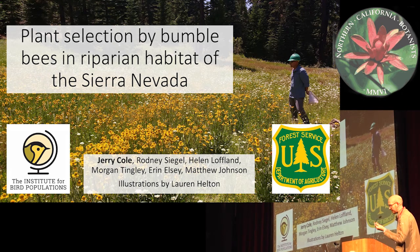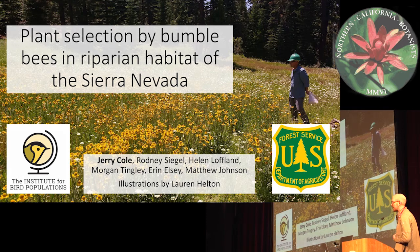We're doing some research on bumblebees in Plumas National Forest in riparian and meadow habitat in the montane system. I worked for the Institute for Bird Collaborations, and this was in collaboration with the National Forest, and the primary contact on that was Matthew Johnson. Any bee illustrations you see here were done by my very talented colleague, Lauren Helton.